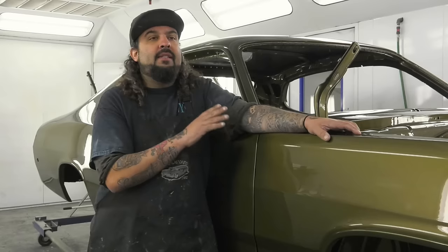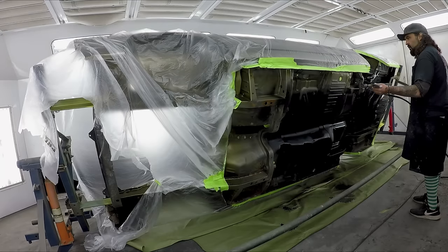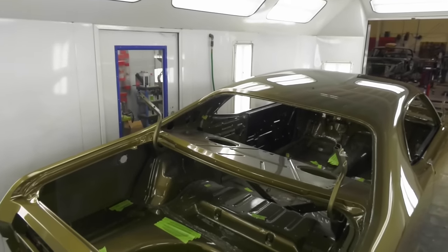The 1972 Duster is ready — buffing is complete, undercoating is done, and it's being rolled over for final assembly. Tawny Gold is a super transparent color requiring eight to nine coats, and it took four gallons. Outside of the time it takes, the car looks amazing. It's going to be one happy customer.